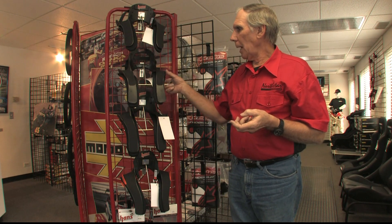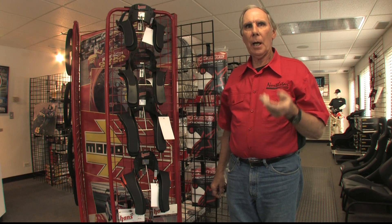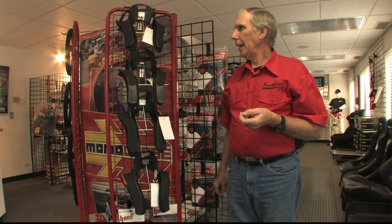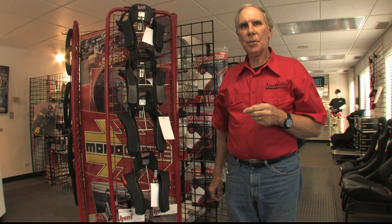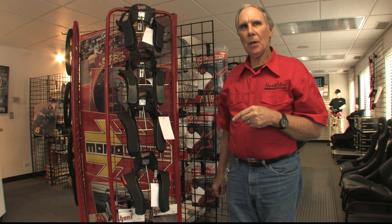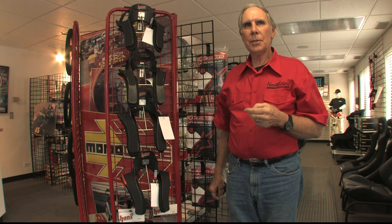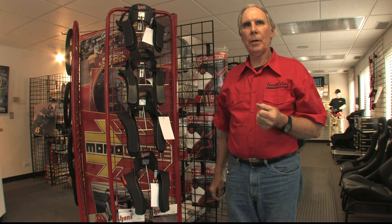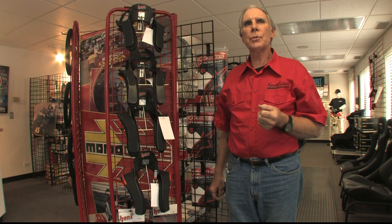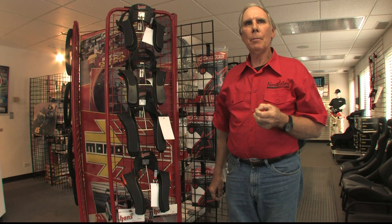So that's the rundown on HANS devices — why I would use one, what's available in the product line. In my opinion, it's the best invention for safety equipment since the seatbelt. It works and it'll save your life. If you have any questions about the products or the concept of a head and neck support system, give us a call here at Northstar Motorsports. Our phone number is 800-356-2080, or you can shop for a HANS device on our website at NorthStarMotorsports.com. Thanks for watching.